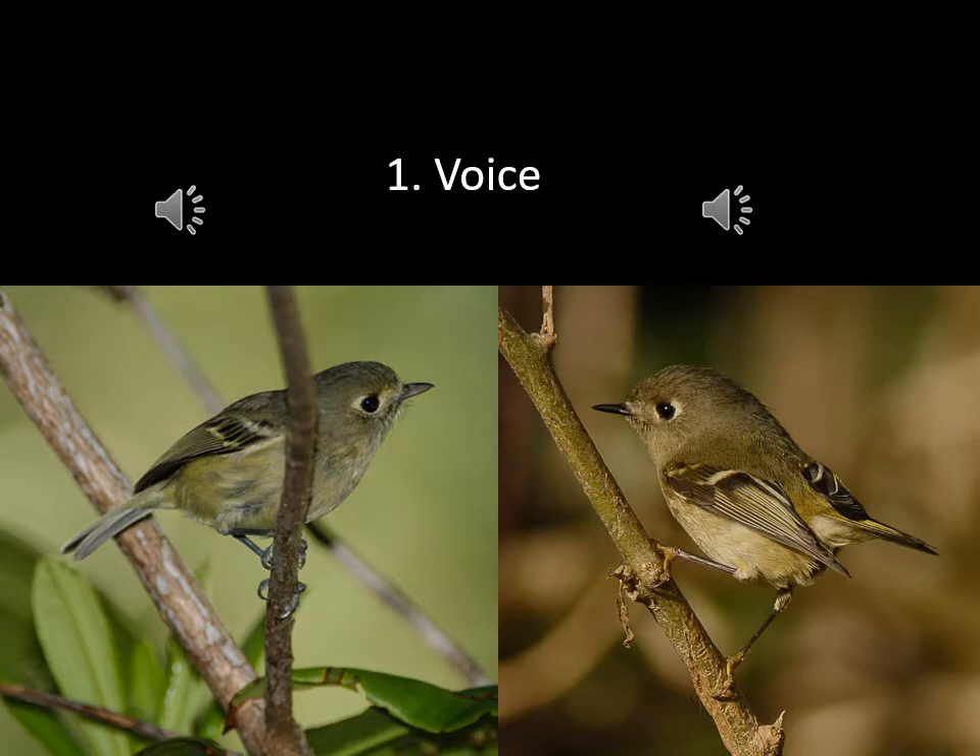Number one — the first and easiest way to tell these birds apart is by their vocalizations. Luckily for us, they both vocalize quite frequently. They're very chatty little birds, and once you hear their vocalizations you will know immediately which one you have, because they really sound quite different.